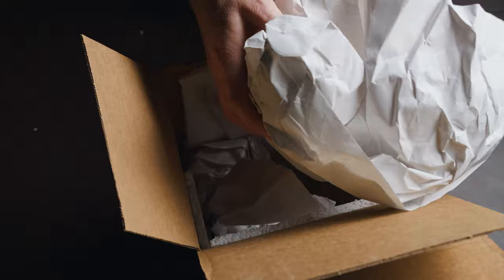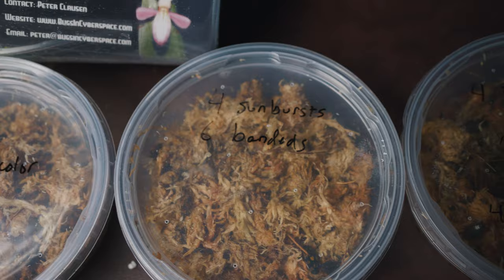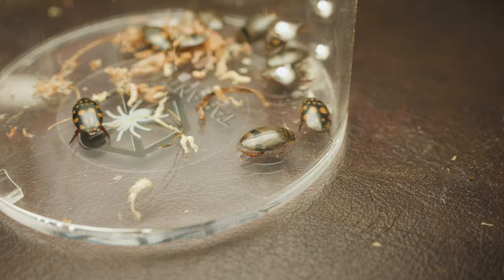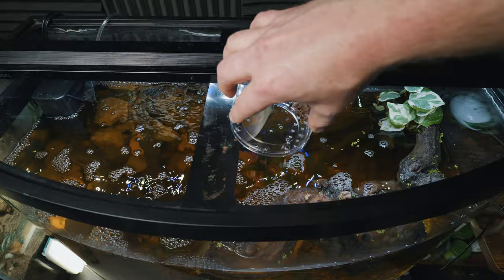I received these a few weeks back from Bugs in Cyberspace, and since they told me they would be shipping them, I have been doing a whole lot of research. When I received the package, I wasn't exactly sure what all would be included, but I was pleasantly surprised to see a whole myriad of different diving beetles, as well as a few snails. So I got them unboxed and moved into this aquarium, and ever since, I have been fascinated by them.